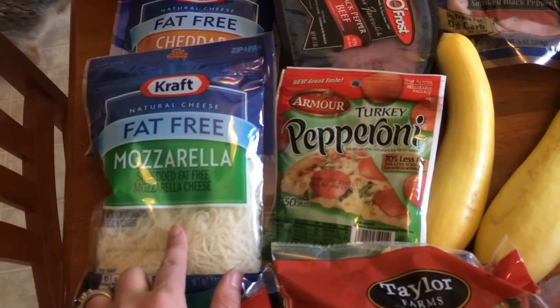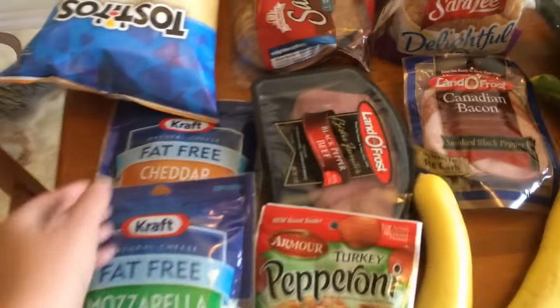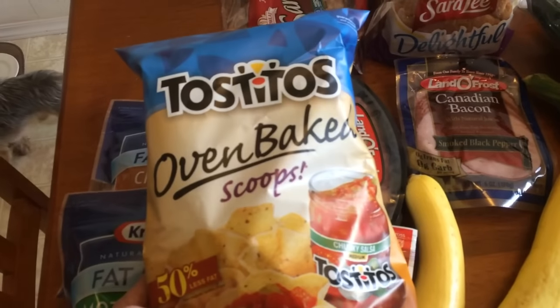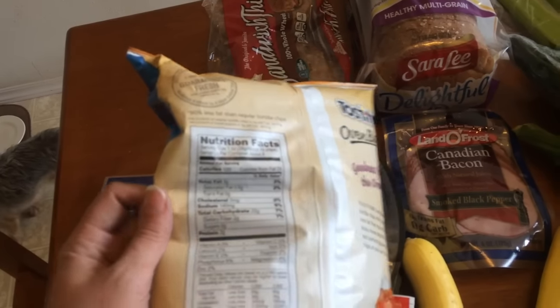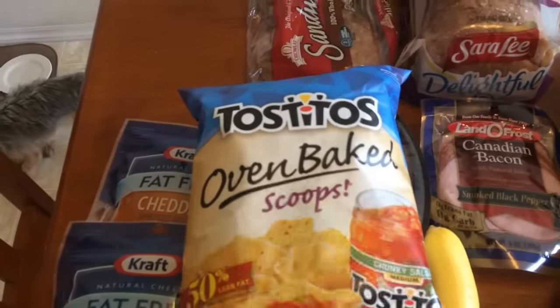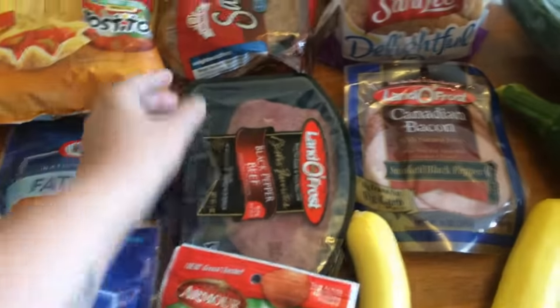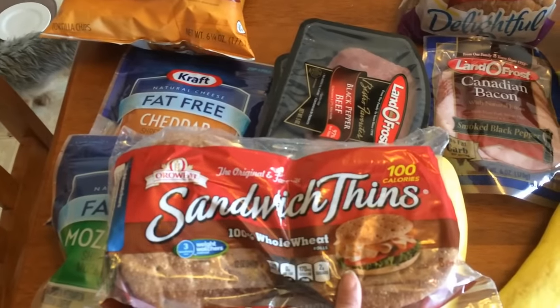The fat-free mozzarella will be for the spaghetti squash, which I forgot to write on my list — I'll need to remember to get that at Walmart. I got some oven-baked scoops, which were four points for 16 chips. I hardly ever find the oven-baked kind in my stores so it's one of the first times I've gotten those. And some sandwich thins, which are three points.